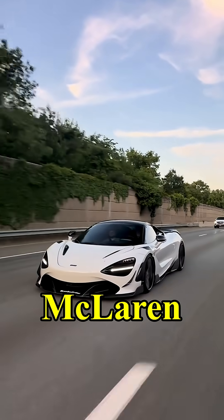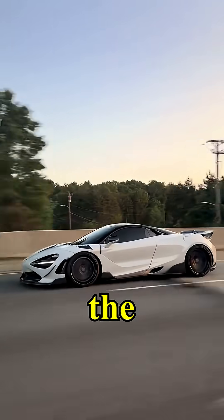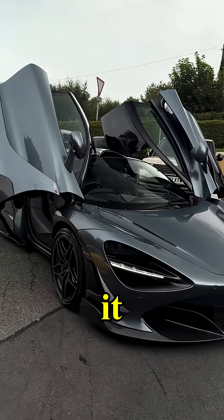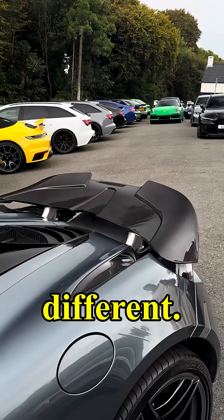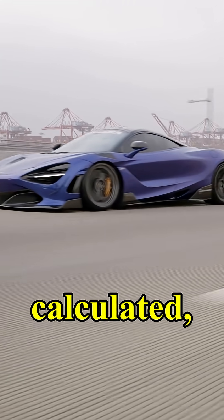This is the car that proved McLaren could outsmart physics, and it did it without breaking a sweat. When the McLaren 720S arrived in 2017, it didn't just enter the supercar world — it rewrote the rulebook. Because while Ferrari and Lamborghini were still chasing drama and noise, McLaren went for something different: science, precision, cold, calculated genius.